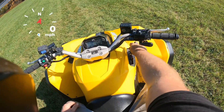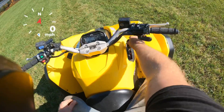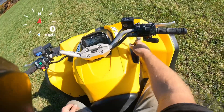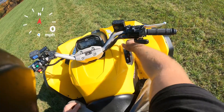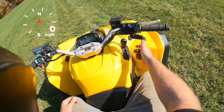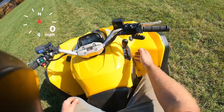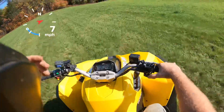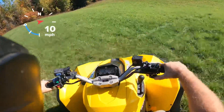One thing I noticed with pretty much all of these Can-Ams of this generation — sometimes it's hard to get them in gear, you just have to rock them back and forth a little bit. There's nothing wrong with the machine, it's literally just all these Can-Ams. Sometimes you don't have to, sometimes you do. So high range — we'll take it easy for a few minutes, this thing's still kind of cold.